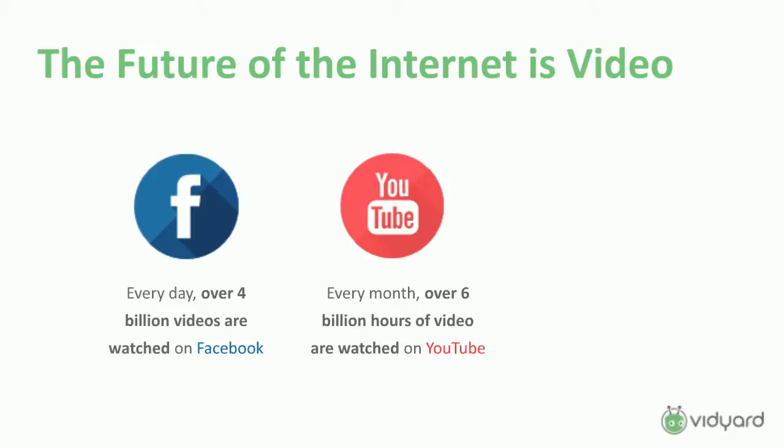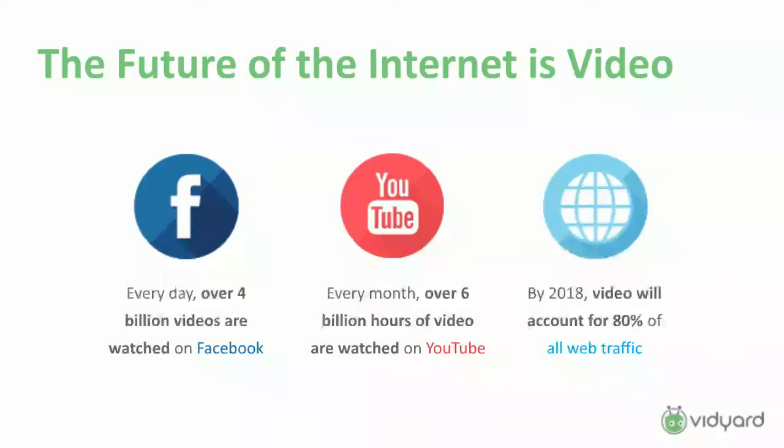When you filter down to how many people actually have access to the internet out of those 7 billion, it's obviously a much smaller amount. So per capita, the amount of video being consumed is just phenomenal — it's been growing wildly over the last couple of years. Cisco is predicting that by 2018, about 80% of all internet traffic will be video-based. It's pretty clear that video really is the future of the internet.